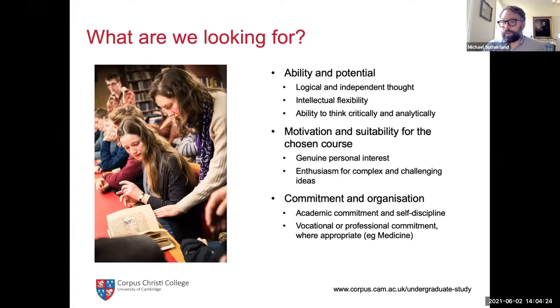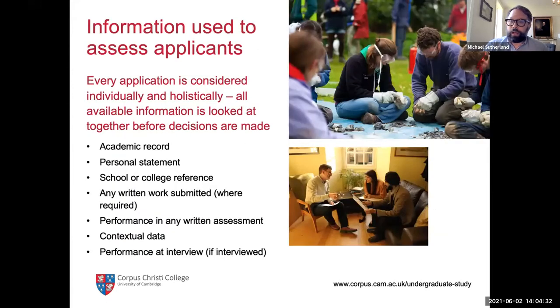Those are the sorts of attributes we're looking for in successful applicants. When we're making our admissions decisions, we do it in what we call a holistic way — we look at all of the available information before making a decision. We're trying to really understand the applicant as a person: their strengths, their weaknesses, and their potential for success here.